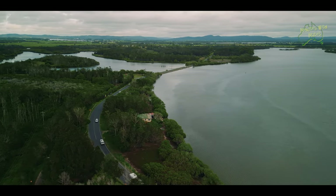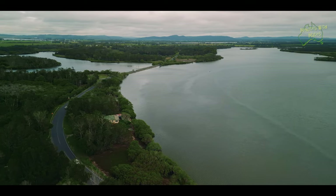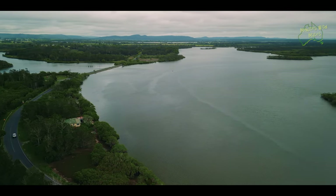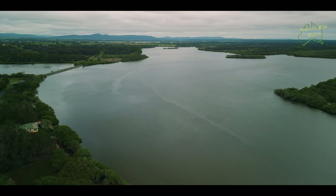These are great spots for fishing or taking the tinny out. The river is a well-known fishing spot for blackfish, jewfish, flathead, grouper, snapper and more.